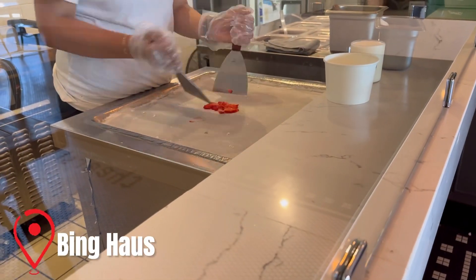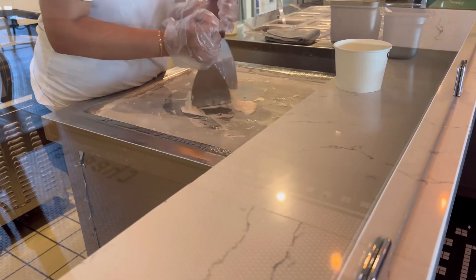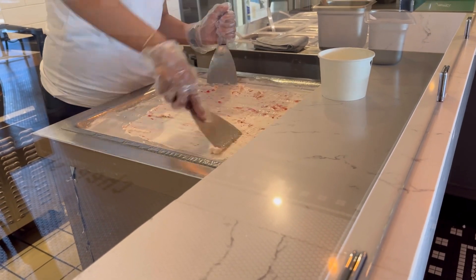Being House has Thai-style rolled ice cream that is amazing and it's one of our favorite desserts to check out in San Diego. It's a 10 out of 10, so if you haven't been before I definitely recommend it — it's a must-try.